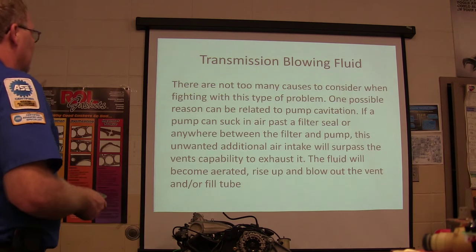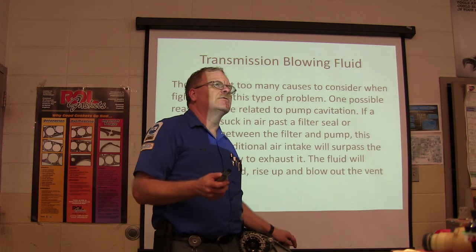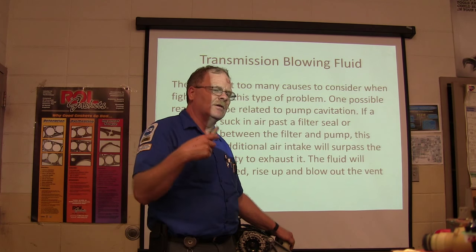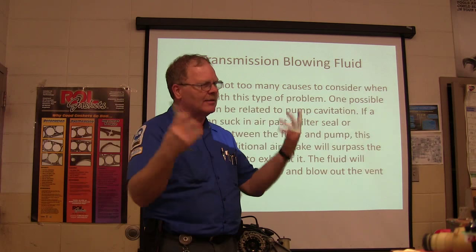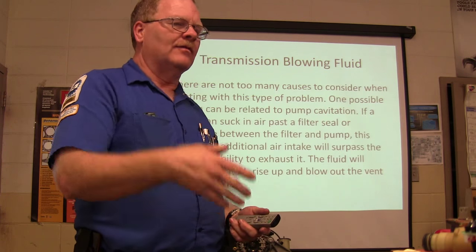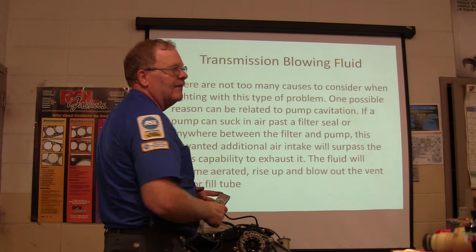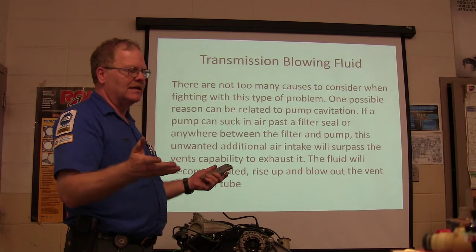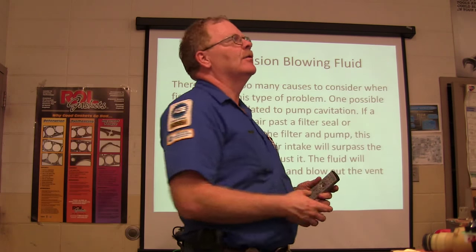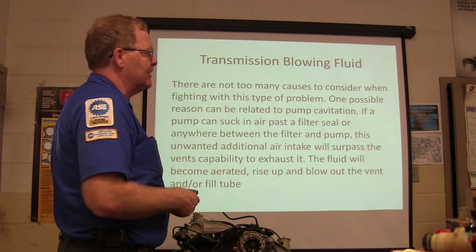When the fluid becomes aerated, it rises up and blows out the vent or the filler tube. My son was driving an 84 Grand Marquee that I bought and the transmission fluid would just start coming out and blowing out behind the car — just coming out the transmission vent. We put a modulator valve on the transmission, changed the fluid, and put a transmission cooler in front of the radiator — one of the air-cooled ones — and that took care of it. That's fairly common when crud piles up in the radiator and doesn't allow the fluid to get cooled properly.